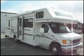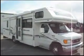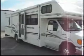This is a 2004 Winnebago Mini. It's 29 feet long, it has two slide-outs, and it's a gas motorhome.